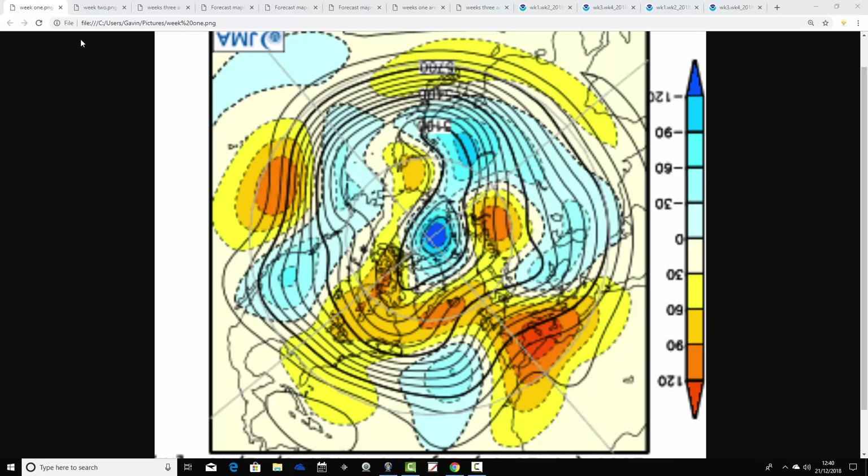Starting us off is JMA Friday. We're going to have a look at the 500 millibar height anomaly flow charts from the JMA first of all, then we'll go on and have a look at the CFS v2 and compare the two. This is the 500 millibar height anomaly chart from the JMA from the North Pole view down — that's the North Pole of the Northern Hemisphere just here, with the latitudes of the Northern Hemisphere around there.